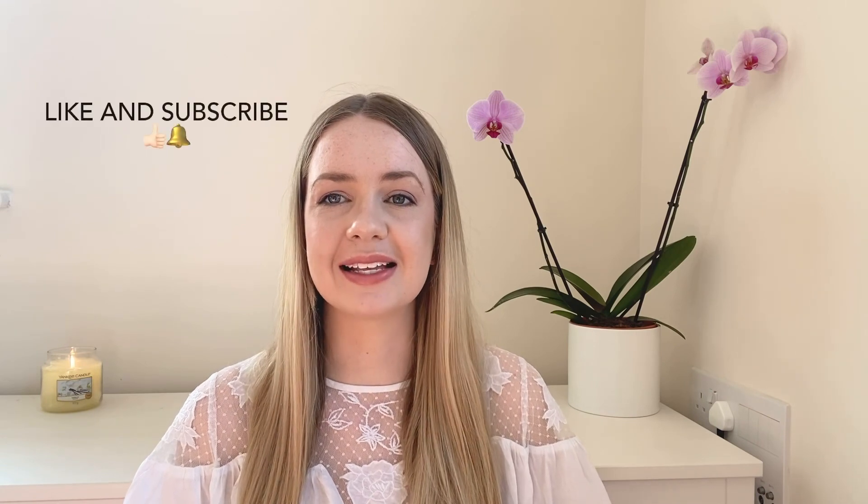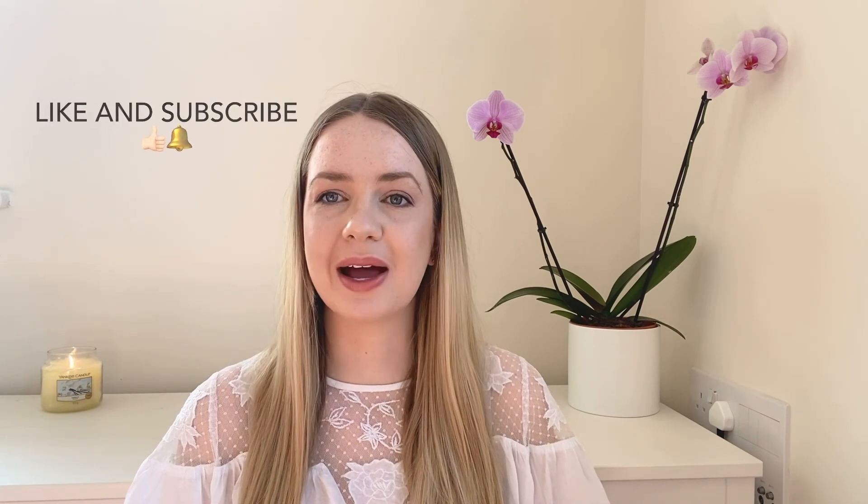Thanks so much, guys. I really hope you enjoyed this video and I hope it's been helpful. Please don't forget to like and subscribe for more sexual health, contraception, and relationship advice every Wednesday. Take care, bye-bye.